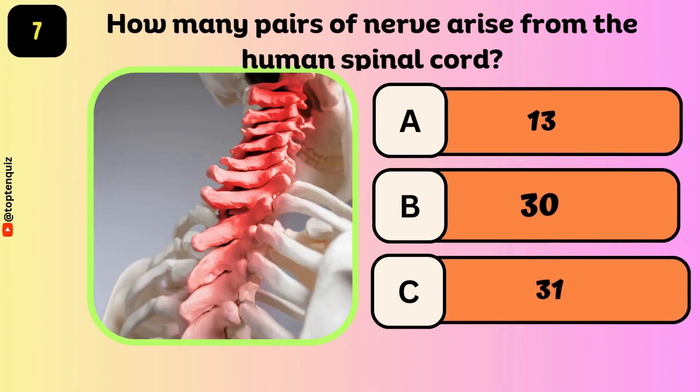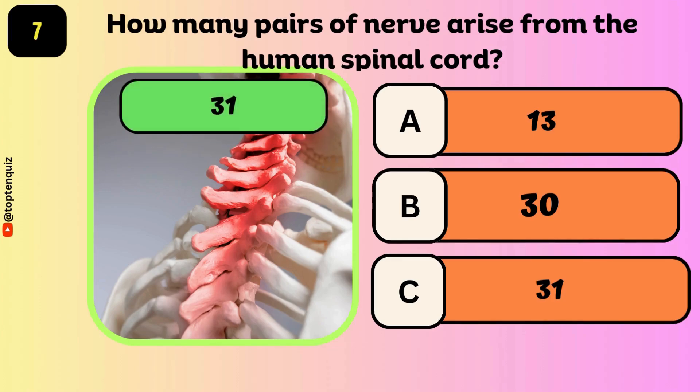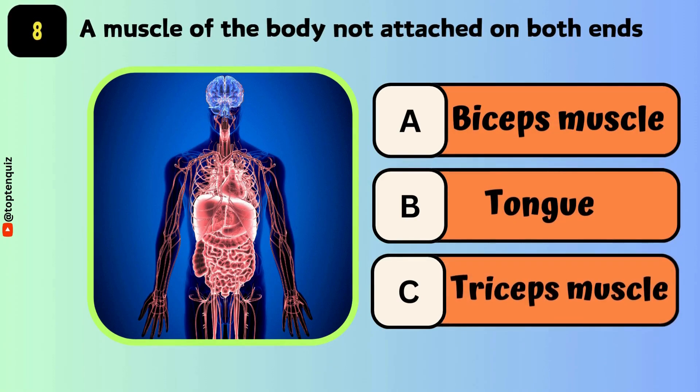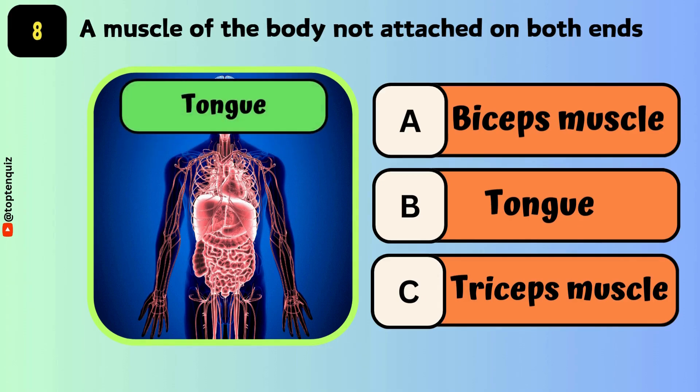How many pairs of nerves arise from the human spinal cord? The answer is 31. A muscle of the body not attached on both ends — the answer is the tongue.